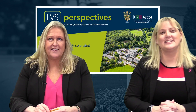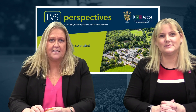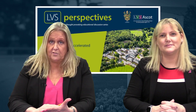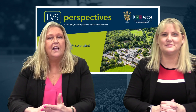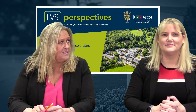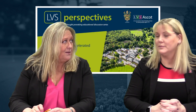Hello and welcome to LVS Perspectives. This is probably about number 71 — can't believe that! Today we're going to be talking about Accelerated Reader and Round Square, giving you an update. We're here to answer any questions, including general school questions. Mrs Izod is here, and Mrs MacRow and Mrs Wall will be online as well.